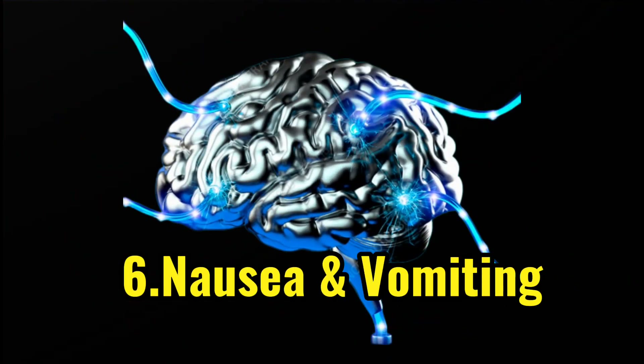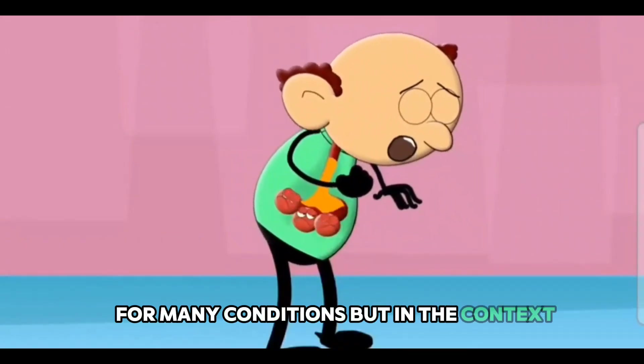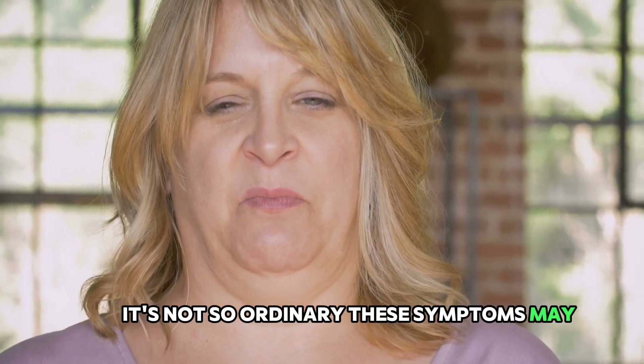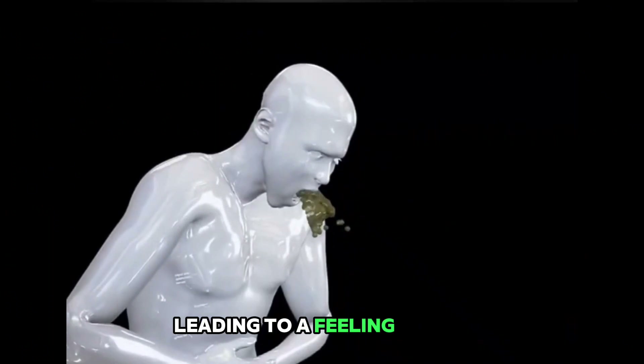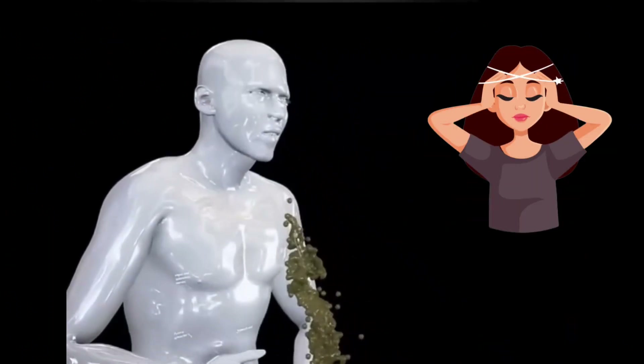The sixth early warning sign of a stroke is nausea and vomiting. This might seem like a common symptom for many conditions, but in the context of a stroke it's not so ordinary. These symptoms may surface because a stroke can disrupt the balance centers in the brain, leading to a feeling of dizziness which in turn can cause nausea and vomiting.